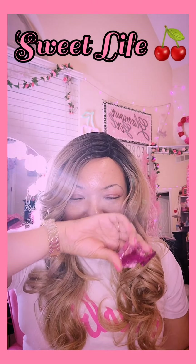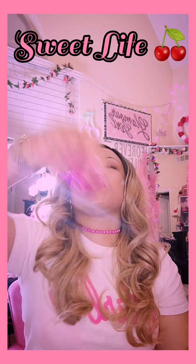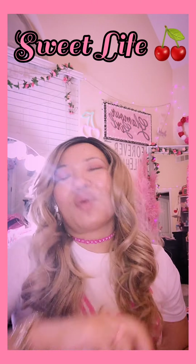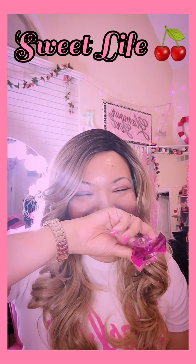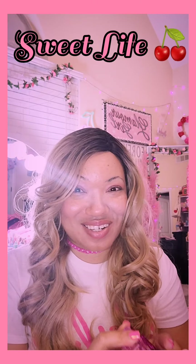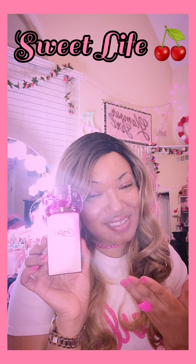I got stuff everywhere from spraying it. It's so fruity — a different kind of fruity. Look at the packaging — thumbnail!